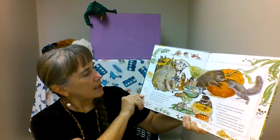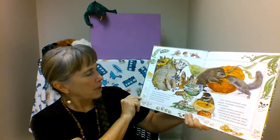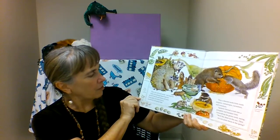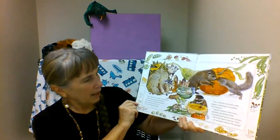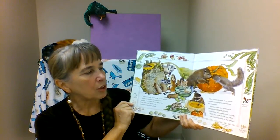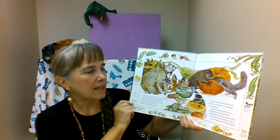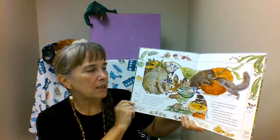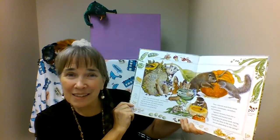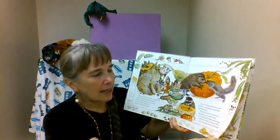'First you will need seeds,' said squirrel. Little groundhog helped squirrel and her friends pick beans and peas from pods and seeds from a sunflower's drooping head. They collected seeds from inside peppers and cantaloupes, cucumbers and tomatoes. Squirrel chewed a hole into a pumpkin and handed little groundhog the gooey seeds saying, 'We'll dry these in the sun. Then we can plant them in the spring.' That's what we do in the fall — we collect the seeds for next spring.